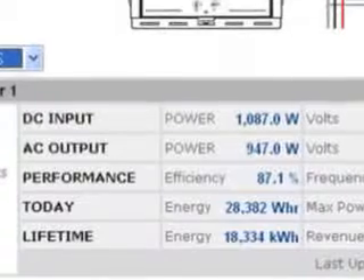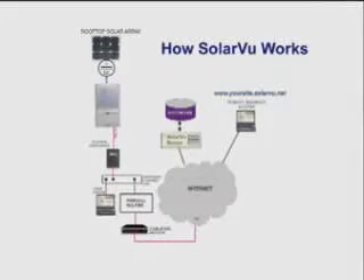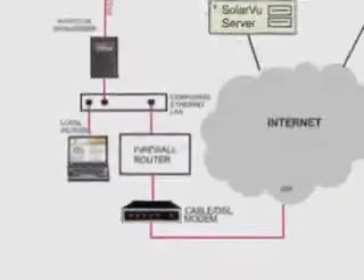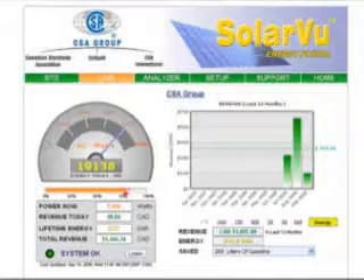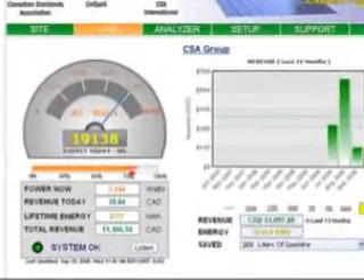How does it work? A gateway data logger box is installed at the site. It continuously sends information about the solar PV system to the SolarView server. Each site has a unique web address which is accessed with a browser. Visit your site to see different screens for live energy output, historic trends, or performance analysis.